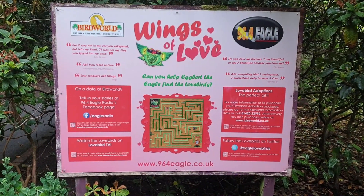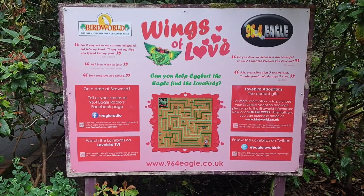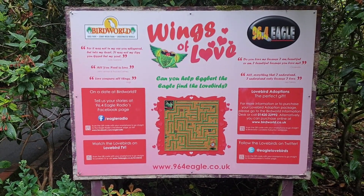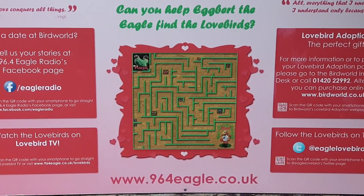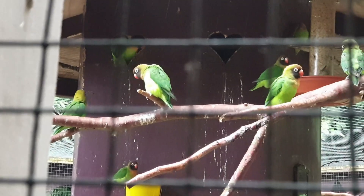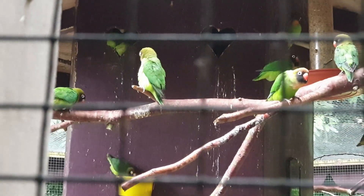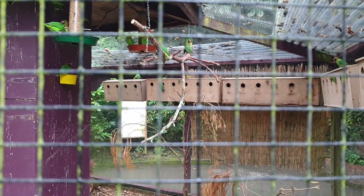As soon as you come out of that big room, you come to an area called Wings of Love. There is a small maze — my children always love to play here, and there were lots of other children doing the same. Next to that was a big room with lots of different parrots, just flying here and there.